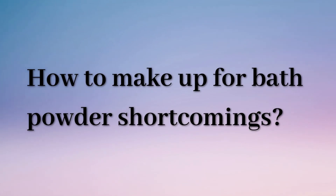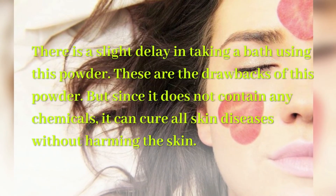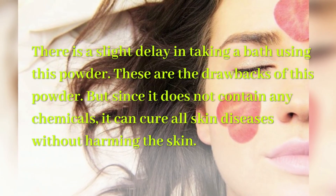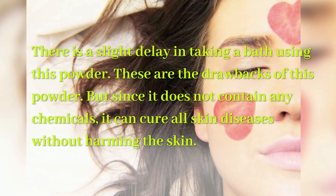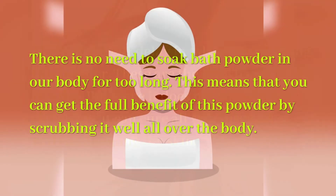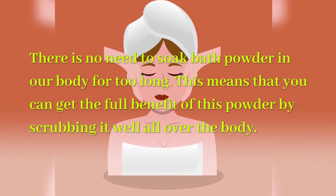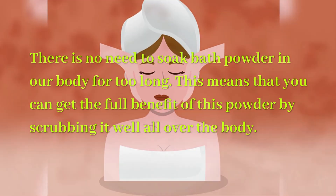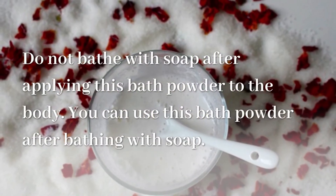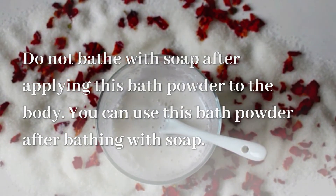How to make up for bath powder shortcomings? There is a slight delay in taking a bath using this powder — these are the drawbacks. But since it does not contain any chemicals, it can cure all skin diseases without harming the skin. There is no need to leave the bath powder on the body for too long; you can get the full benefit by scrubbing it well all over the body. Do not bathe with soap after applying this bath powder; however, you can use this bath powder after bathing with soap.